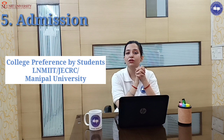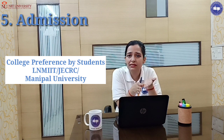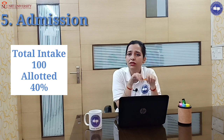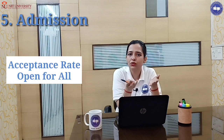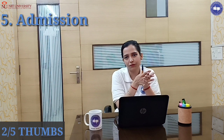For college preference ranking, NIIT University comes after LNM-IIT and JCRC, then Manipal University. The total intake is 100. The allotted seats fill at 6.40% acceptance rate. Admission is open for all. On all these points, our reviewer team gives admission 2 out of 5.